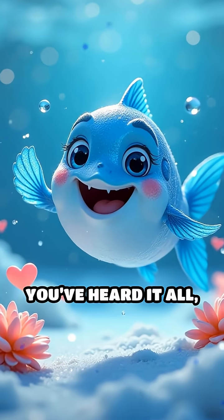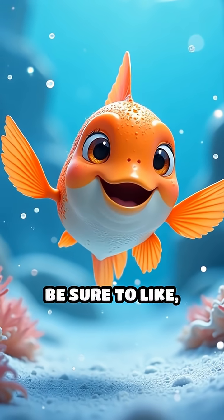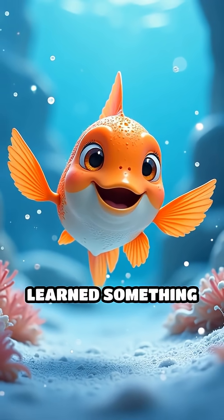Next time you think you've heard it all, remember these invisible-blooded fish. Be sure to like, share, and comment if you learned something new.